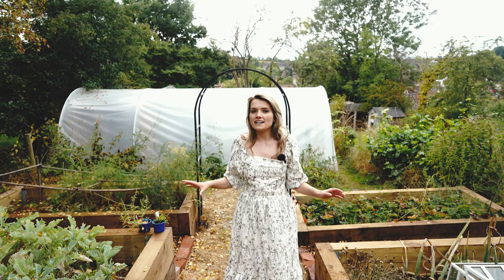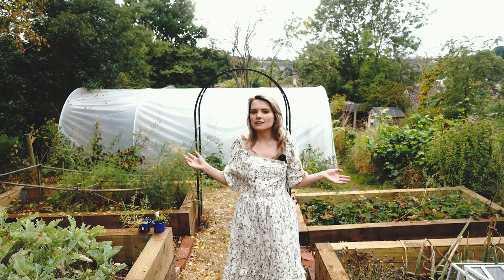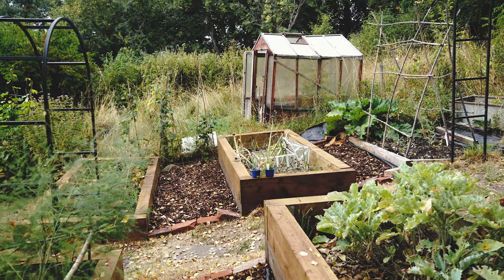Welcome to our cottage garden. Right now we're in our vegetable garden and this part of the garden is entirely built on perennial vegetables. Today I wanted to show you some of my favourites.